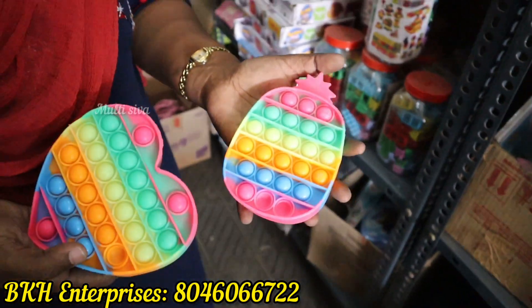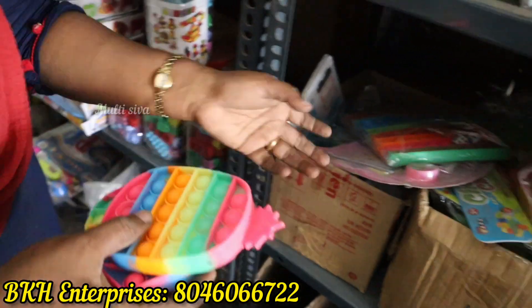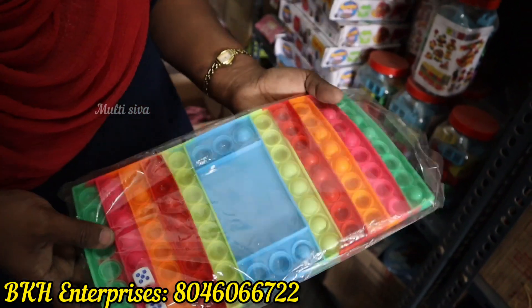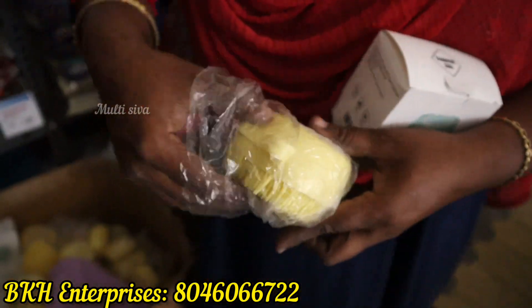This is a pop-it. This is a radiant pop-it — it glows. This is a model. This is a dice — this is a soda. This will be a massager. The liquid is applied with the liquid. We have to use it directly and apply it to the brush.